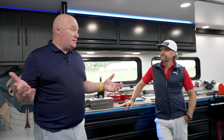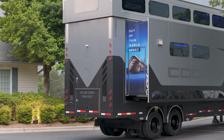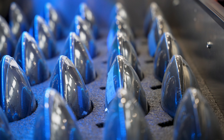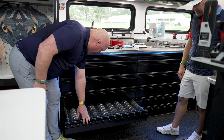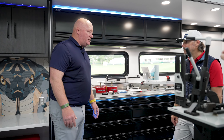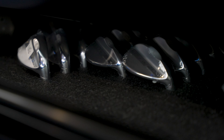This needs to be, to some degree, a traveling home for Cobra Puma Golf. Oh, 100%. It's just as much a home as it is our workplace. You've got more drivers down here, fairways, hybrids — everything the players could need. Wedges are all hiding over here. So basically within this one truck, players can come in and say, I want this or I have this.